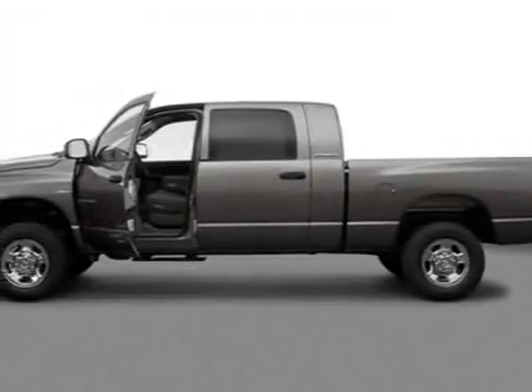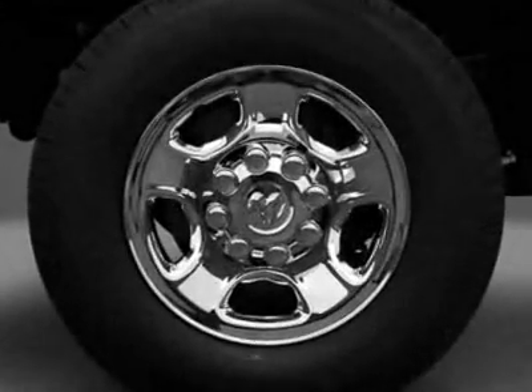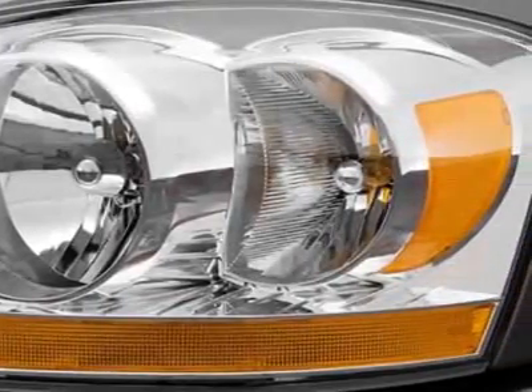Look at this 2006 Dodge Ram 3500. Carfax has certified this Ram 3500 as having one owner. This Ram 3500 has just under 81,000 miles.